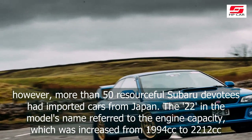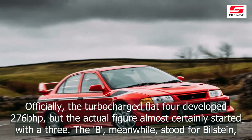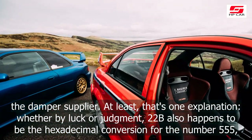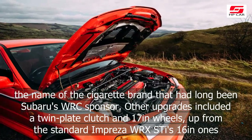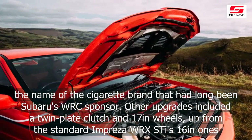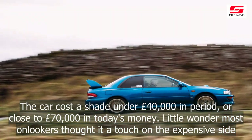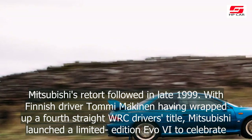The 22 in the model's name referred to the engine capacity, which was increased from 1,994cc to 2,212cc. Officially, the turbocharged flat-four developed 276bhp, but the actual figure almost certainly started with a 3. The B, meanwhile, stood for Bilstein, the damper supplier. 22B also happens to be the hexadecimal conversion for the number 555, the name of the cigarette brand that had long been Subaru's WRC sponsor. Other upgrades included a twin-plate clutch and 17-inch wheels, up from the standard Impreza WRX's 16-inch ones. The car cost a shade under £40,000 in period, or close to £70,000 in today's money.